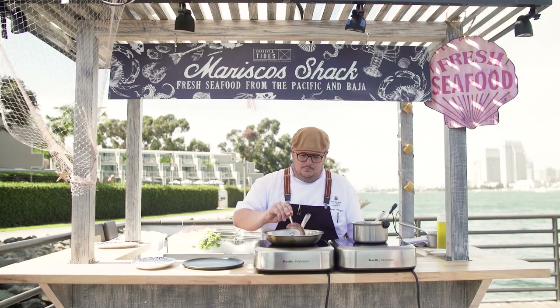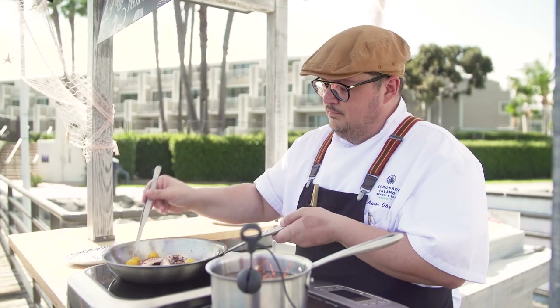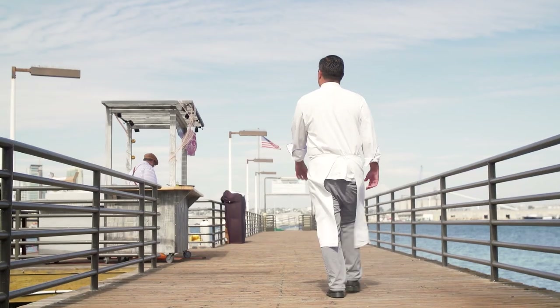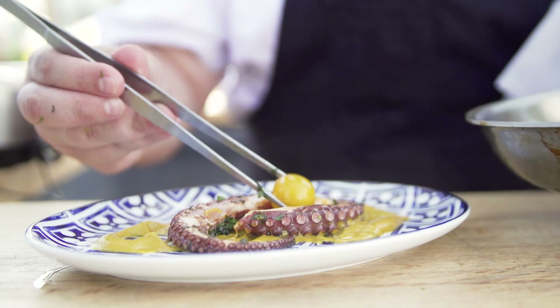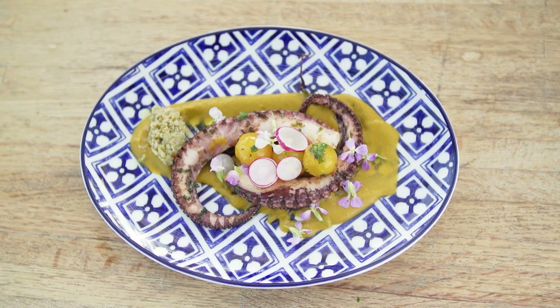We have 16 acres of land to work with. On such a large property we're able to execute events in many different places. One of our favorite things to do is to cook food in front of the guest. We have a minimalist setup where we can cook anywhere.